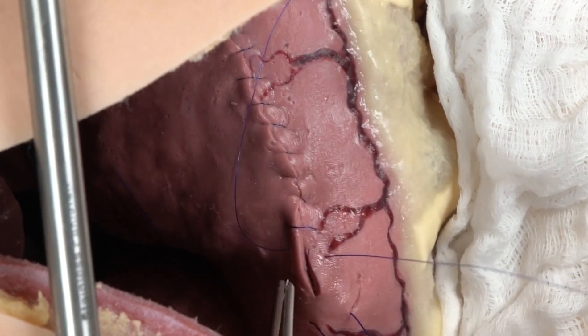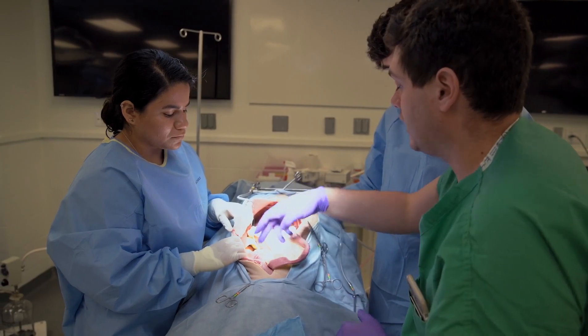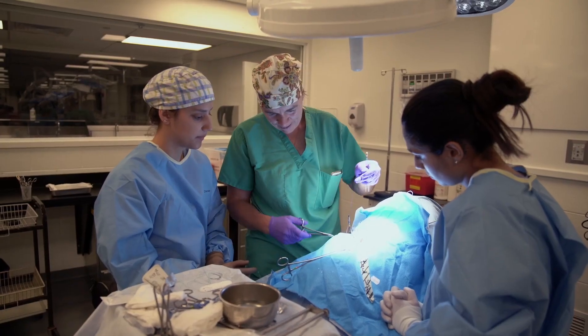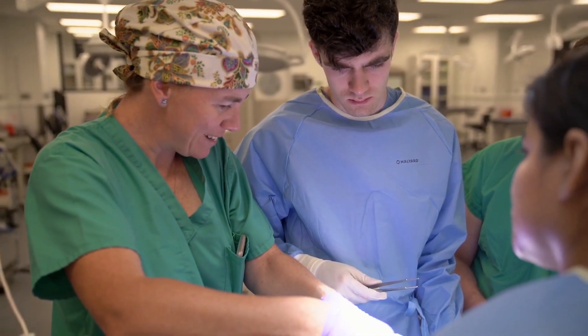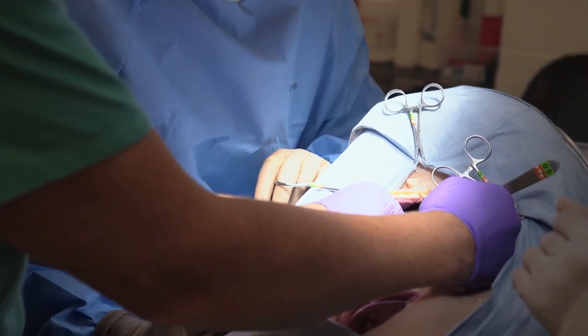The assumption would be that you already had surgical experience, but often what's very helpful is having some feedback from someone with a little more experience to say: adjust this, have you considered this movement, your posture can be tweaked, your tissue handling skills can be adjusted.